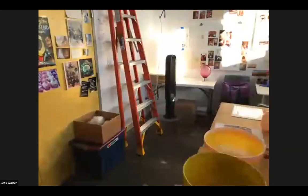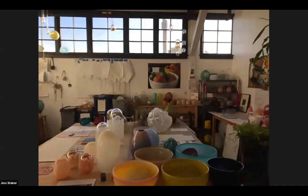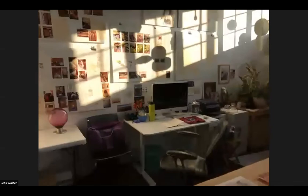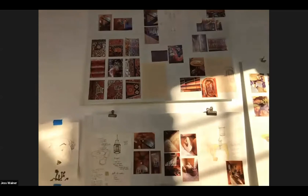I'm going to do a quick pan so you can get an overall view and then we'll zoom in. This is my studio — it's in Fruitvale, California, which is a part of Oakland. I've been in this space for probably eight years, and this building has been around for about a hundred years.